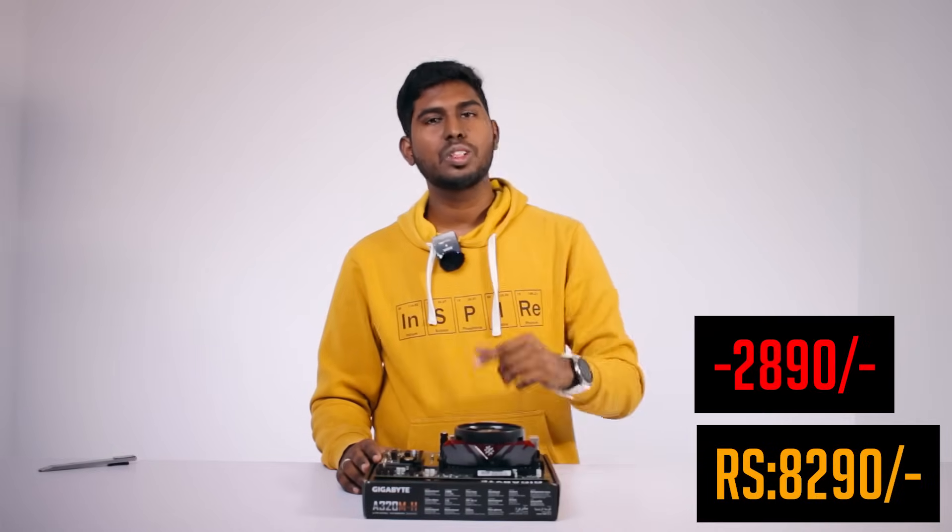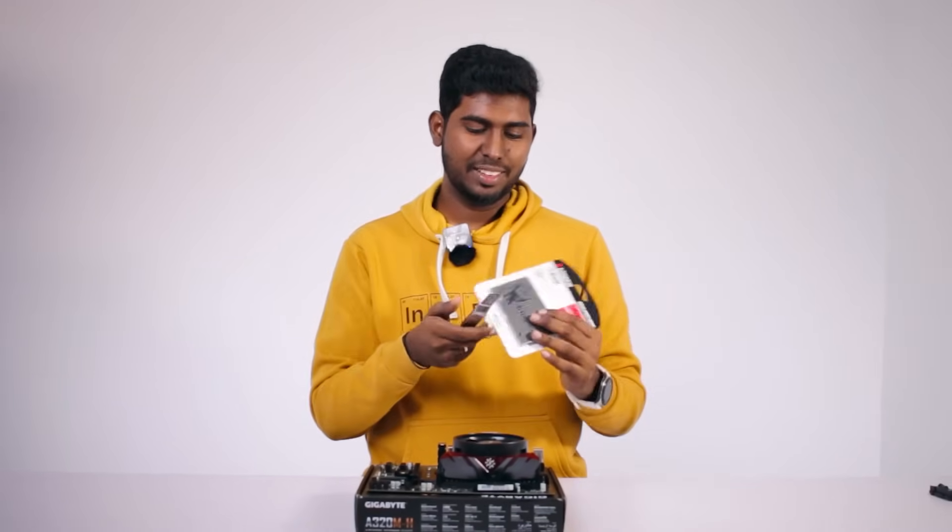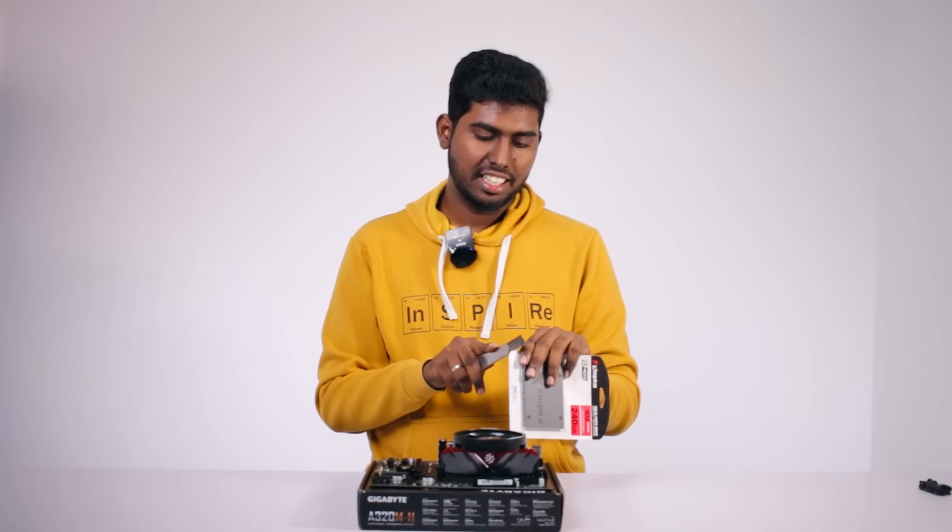Let's get started. Okay soldiers, so let's get started. We are going to add this Kingston RAM. If we use this RAM, we can use Kingston 240GB SSD — SATA SSD. I am going to use this SSD.